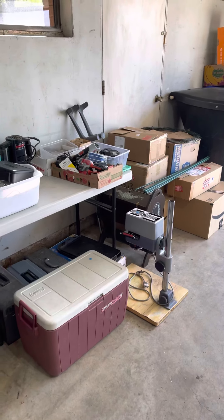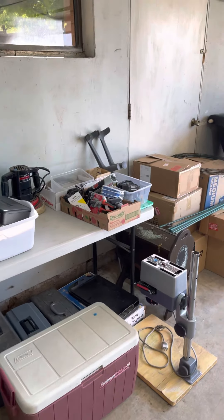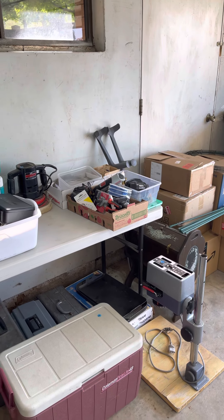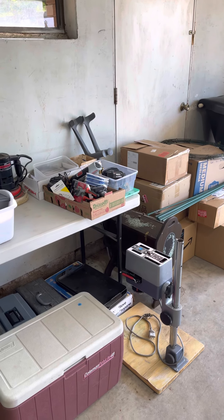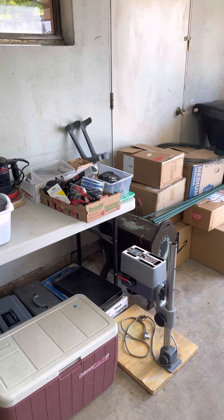Hi there. I'm doing a yard sale this weekend, Saturday. It's going to be from 8 a.m. until 2 p.m. I am also doing it Friday night from 5 p.m. to 7 p.m.